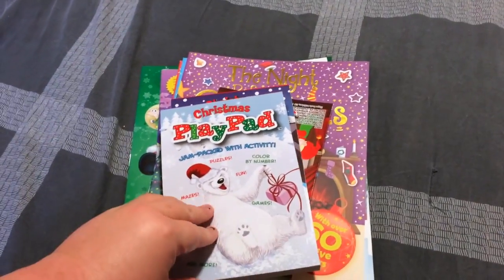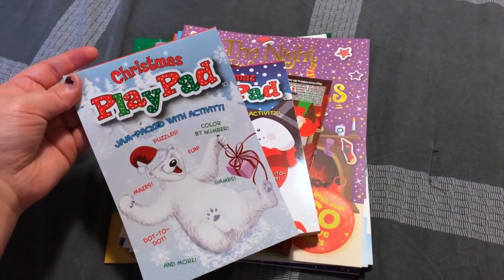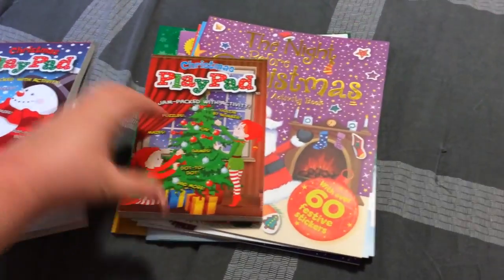I also got these tiny little activity pads, which again have coloring and puzzles. There's one with a polar bear, a snowman, and a Christmas tree with cute little elves.